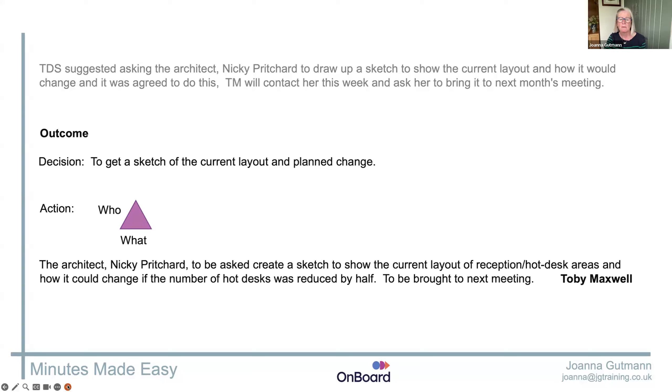Always write actions as though he'd sent you an email saying 'I know they gave me an action, I can't find my notes, what was I having to do?' Answer his question. Don't send him the minutes — that's impersonal. Just tell him: 'Hi Toby, you've got to ask Nicky Pritchard to create a sketch to show this, that and the other and bring it to the next meeting.' Always make sure your actions answer that question: what did I have to do? And don't forget to give him a date.